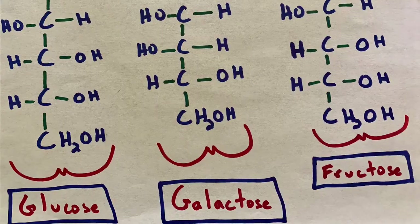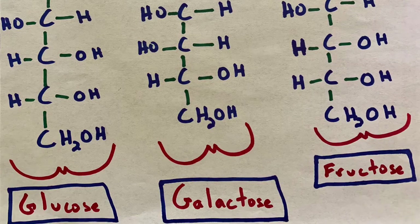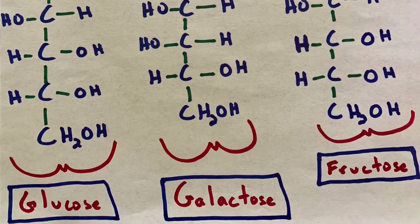So what are carbs and why do we need them? In biochemical terms, a carbohydrate is a biomolecule which consists of carbon, hydrogen, and oxygen atoms. When digested and absorbed, our body's blood sugar increases.